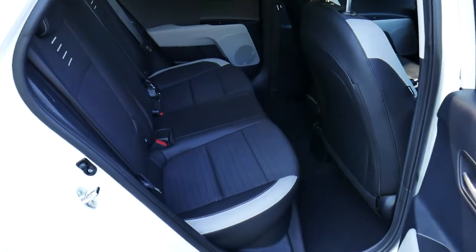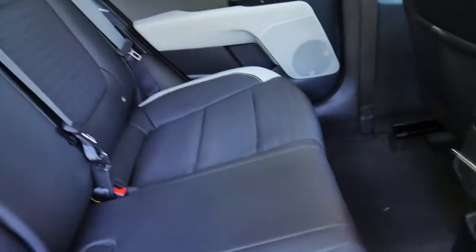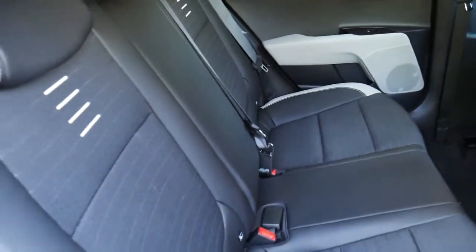In the rear of the vehicle you'll see that we have very nice clean half leather upholstery — half cloth, half leather — with plenty of space in the back.